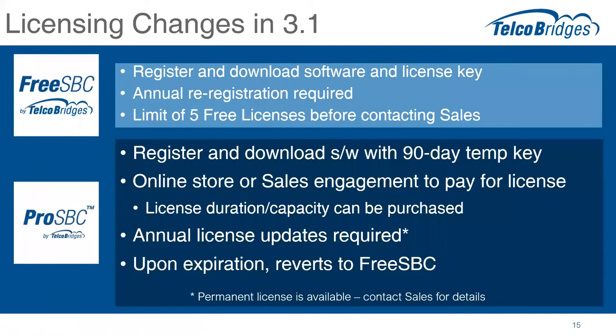There are some licensing changes with the new 3.1 version. For FreeSBC, you can register, download the software, and get a key — there is an annual re-registration process required so we have current contact information. We've implemented a five free license limit on the automatic download. After that limit, you'd need to reach out to our salespeople to discuss your use case and why you need more than five. We have customers who offer FreeSBC bundled with their evaluation software and need many free licenses — that's fine, we just need to know the use case.